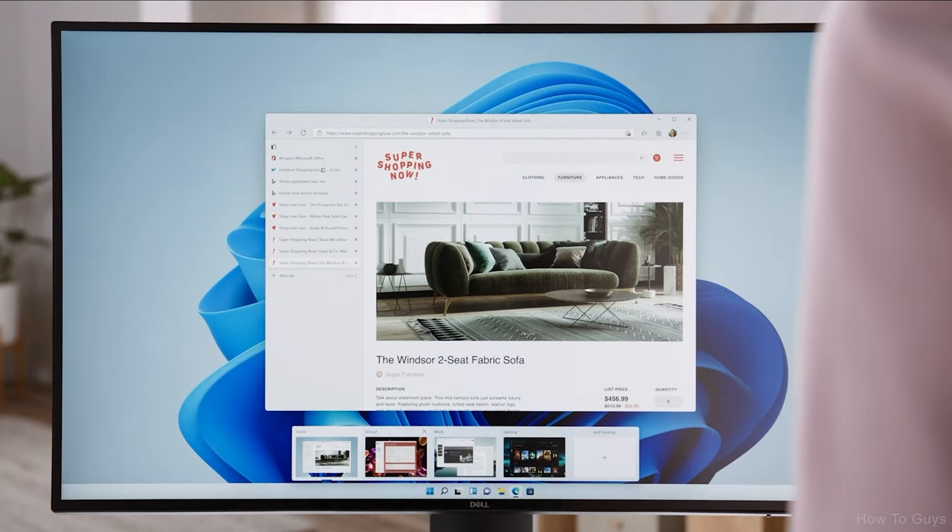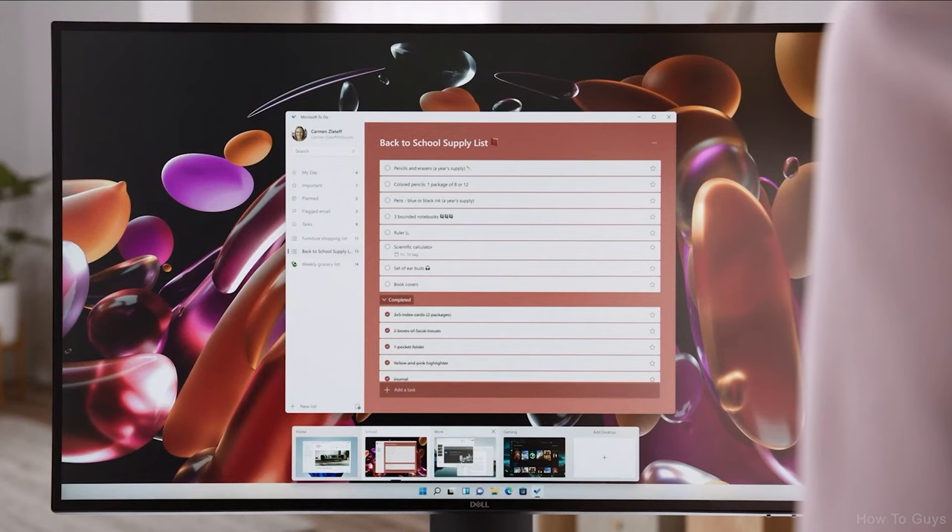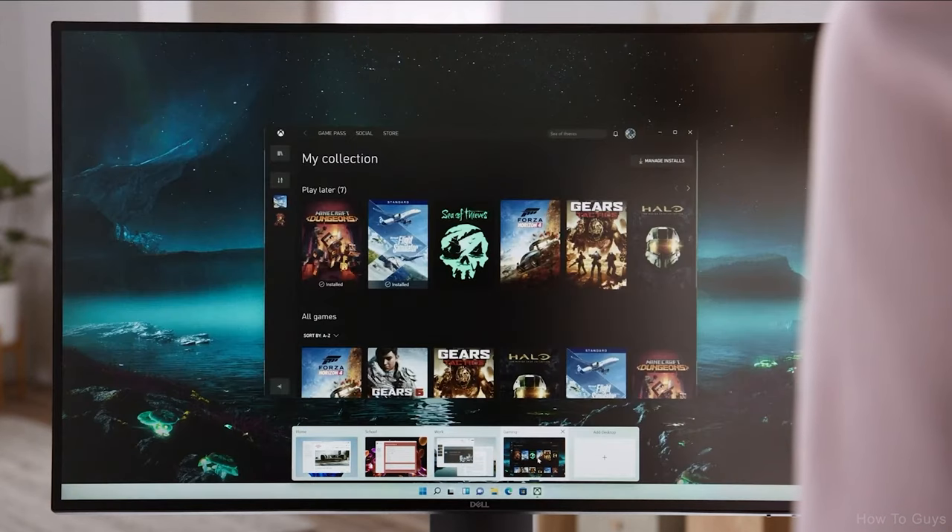The second way we're making it easier to know where you are is with desktops. Each desktop can display a different set of apps so that you can make separate rooms for the different parts of your life. With Windows 11, you can now personalize each of your desktops with custom wallpapers so that each desktop can be its own place with its own look and purpose. You can have one for home, one for school, one for work — you can even have one for gaming. Have as many as you need. Desktops are an easy way to help you stay organized and focused. They're different expressions of you, designed for the different parts of your life.